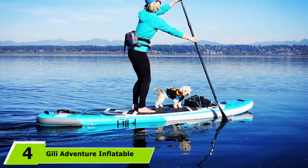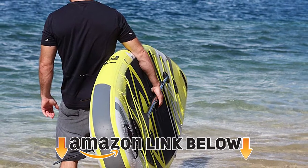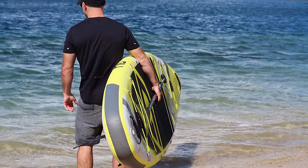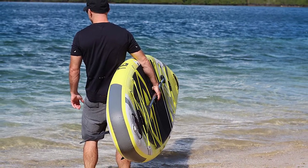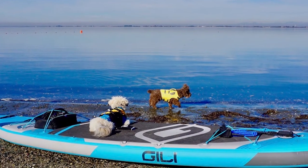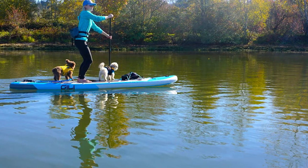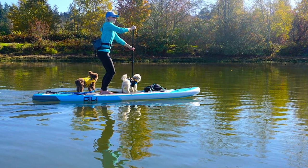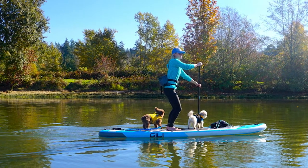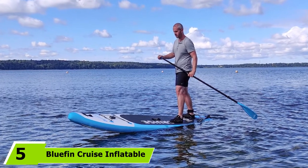At number four is the Gili Adventure Inflatable stand-up paddle board. If you plan to crush multiple miles on the water, go with the Gili Adventure. This board cuts through the water like a knife thanks to its narrow design. Three fins attach to the bottom — one long fin keeps the board tracking straight, while two shorter fins channel water to help you move quickly. The narrow nose, carbon fiber paddle, and well-thought-out fin design make it the ideal touring SUP.